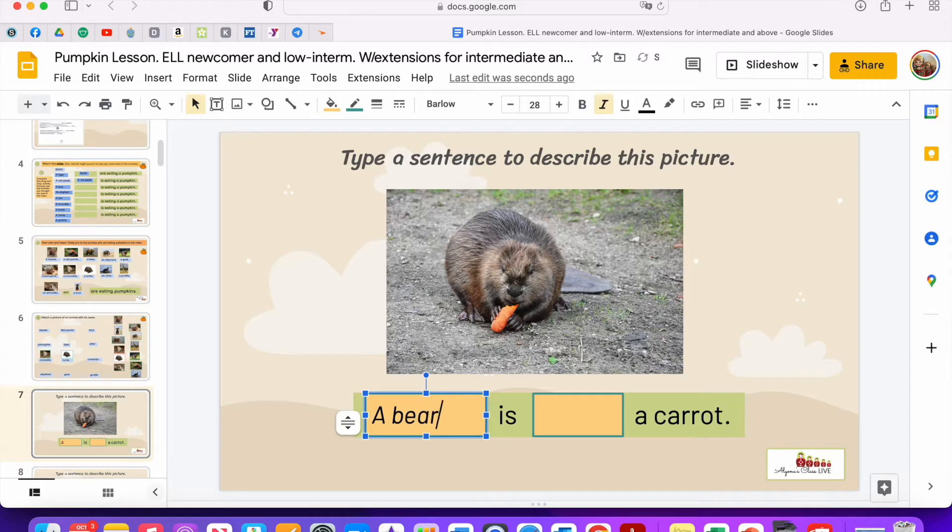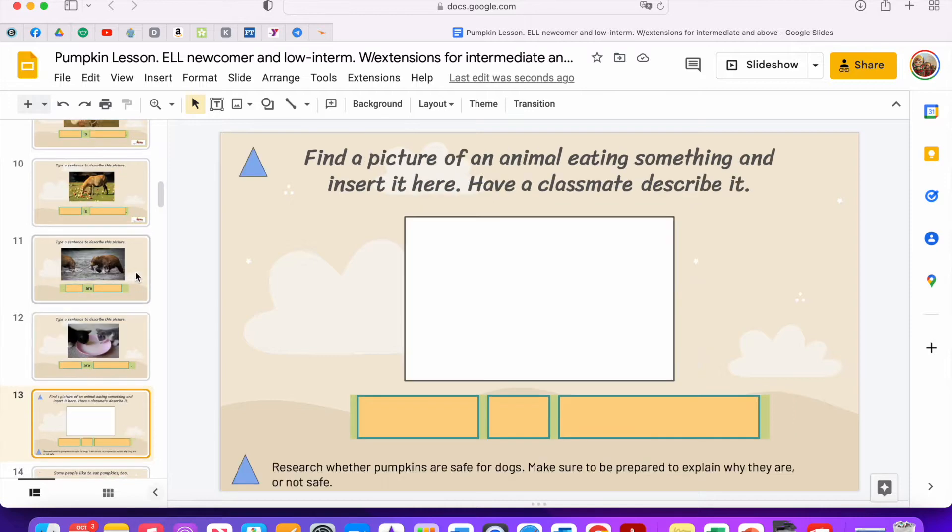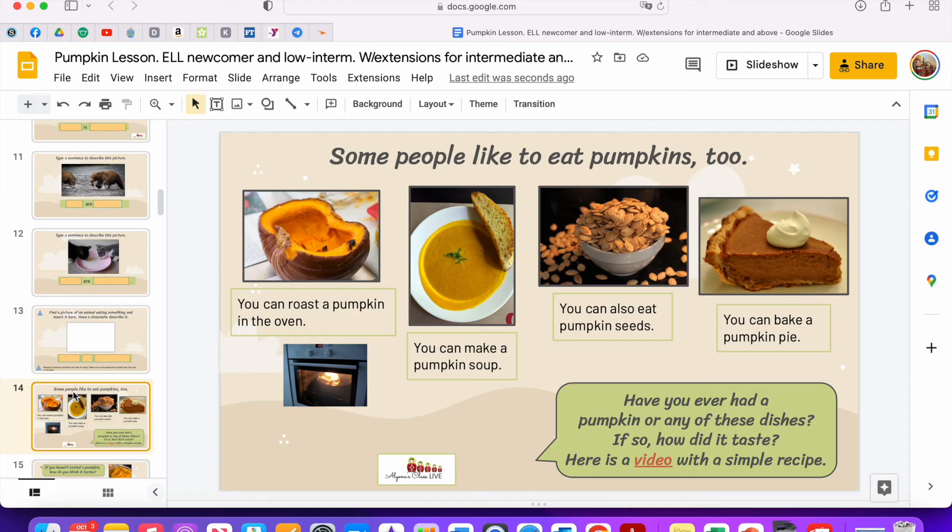I did want students to be able to build sentences, and here they can type. We're also using drinking and plurals. For your higher students you can give them this blank slide, make several copies, and then they can find pictures of animals eating and the rest of the class can type up sentences. Advanced students need to be challenged cognitively, so I had my advanced students research whether pumpkins are safe for dogs and prepare to explain why. It actually is quite interesting — pets do benefit from eating pumpkins.